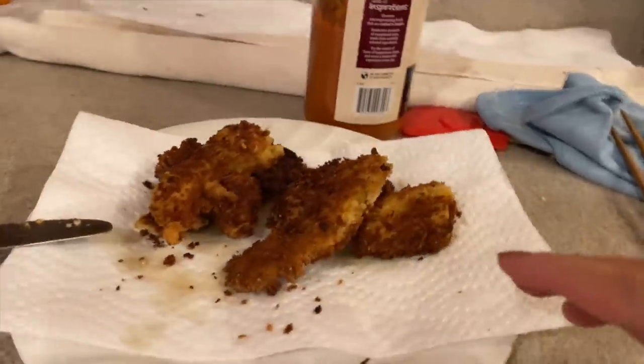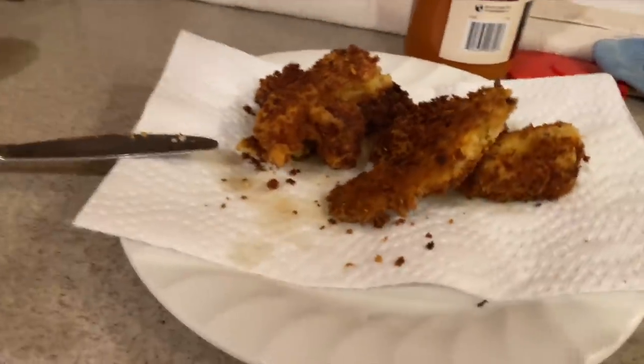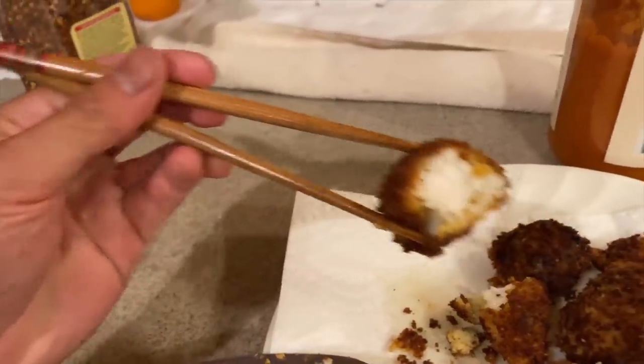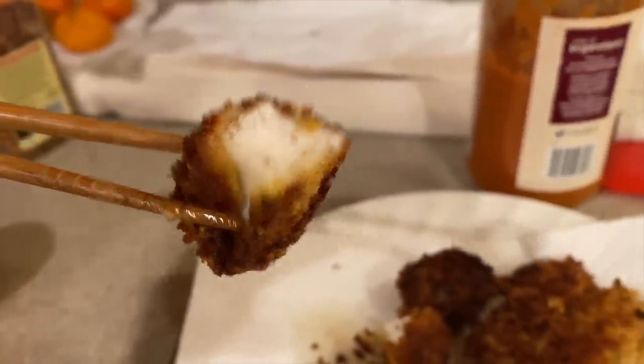Moment of truth guys — here are our snakehead nuggets! These are several times better than the ones I made. Look at the golden brown crispy crust — that is beautiful, and it smells way better too. We cut into one — I've been learning to use chopsticks by the way. Do you guys see that? That is a golden crispy fillet if I've ever seen one. We're gonna get ready to eat and I'm gonna show Nikki what it means to eat fish like a man.